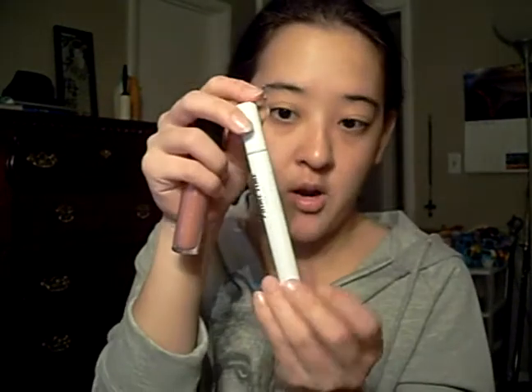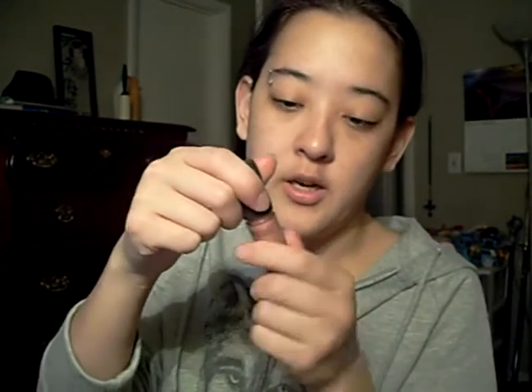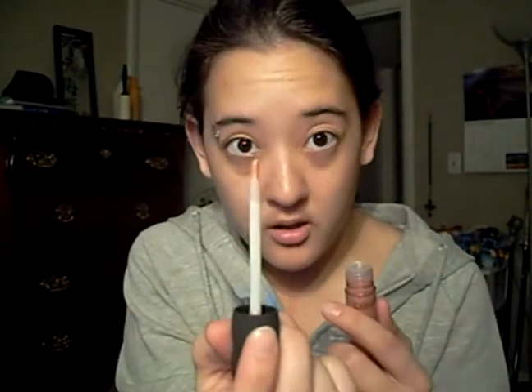From Ulta, I got this little Bare Minerals kit right here — this is the makeup case that all the stuff came in. It came with their eyeshadow primer, a lip gloss in Wild Honey. It's a really nice, kind of sheer pink color. And it came with this eyeshadow called Wild Beauty — it's a really pretty color. And then they were having a buy one, get one free special on their Ulta eyeshadows, so I got this one in Twilight.